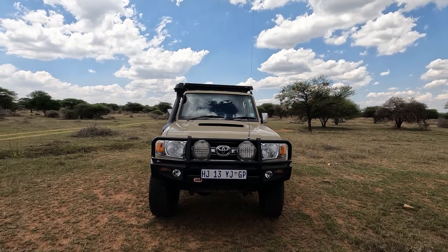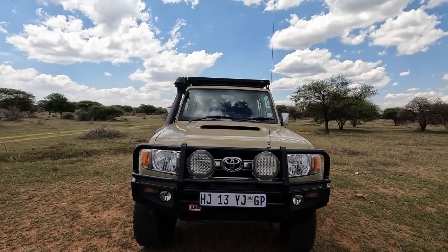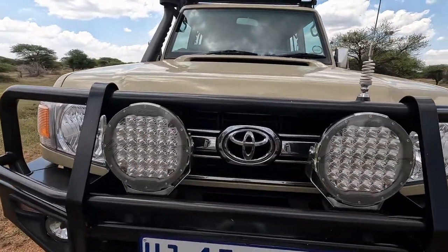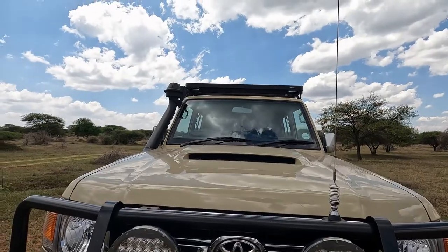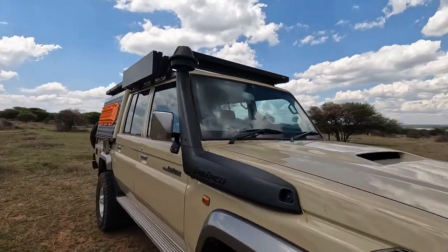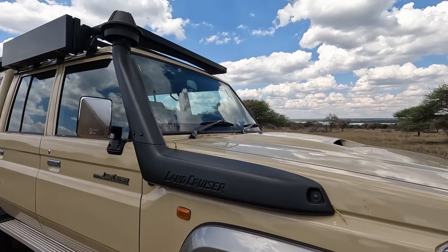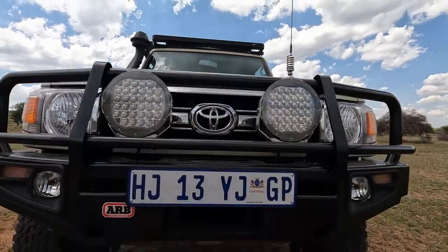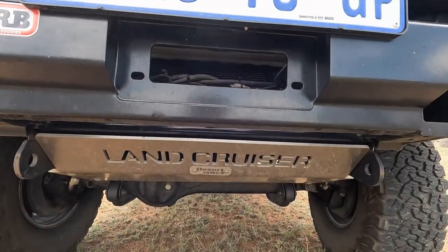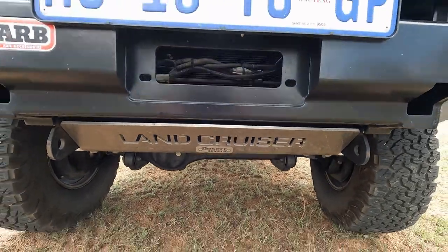Starting from the front, we have a spotlight, a two-way radio system, and a snorkel. You can see the spotlight, radio system, and snorkel, along with nice Land Cruiser branding. On the bottom here we have a branded protective plate — very useful if you're 4x4-ing with rocks.